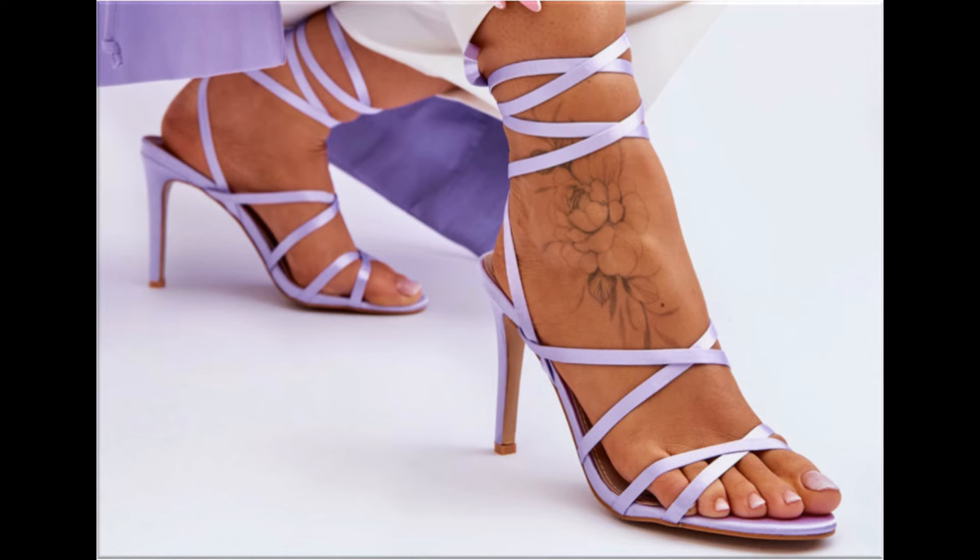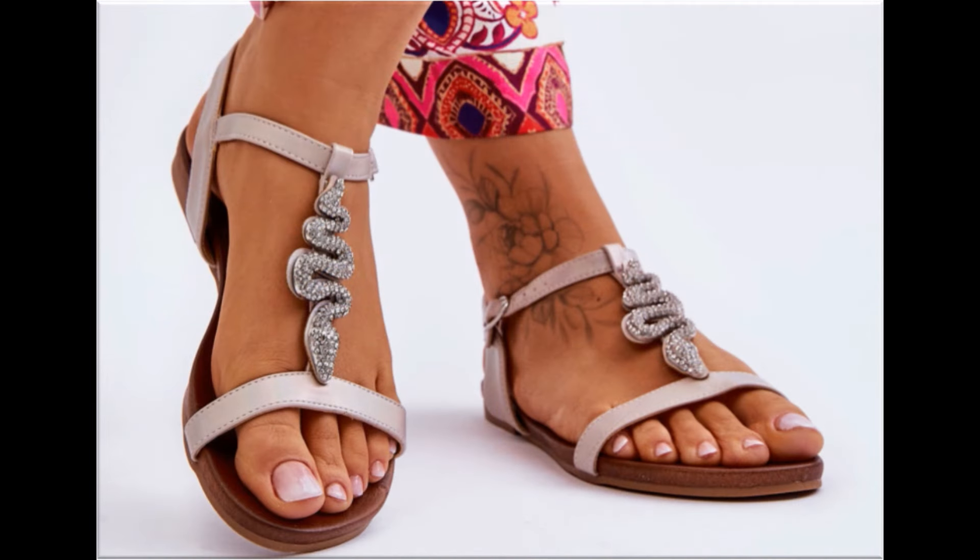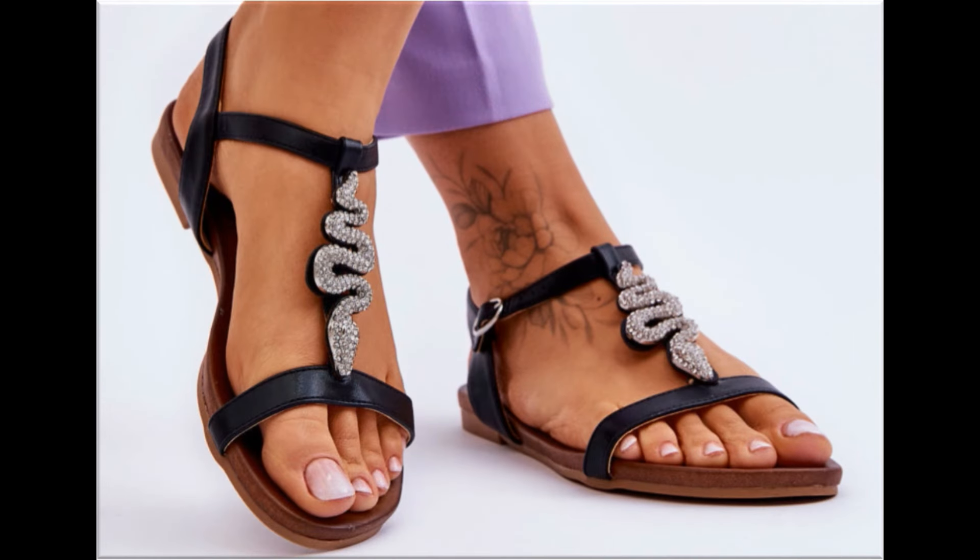The colors of these footwear are very bright, eye-catching, and attractive. You can match this beautiful colorful footwear with your outfits, handbags, and other fashion accessories.